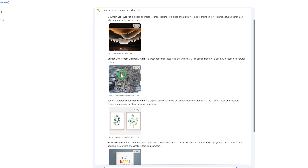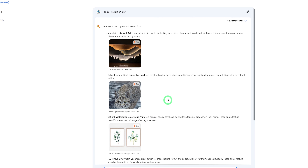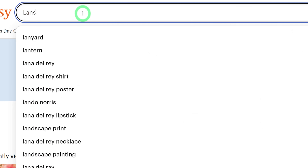Based off of what it has generated, mountain lake wall art looks to be popular on Etsy, as well as Bobcat wall art and wall art prints. So we know that things like watercolor and landscape are popular on Etsy. Once we hop over to Etsy.com, we could search for landscape wall art. What you would do is look at the different products, go into each of them, try to understand why the bestsellers are selling so well, what people are saying in reviews, and how aesthetically pleasing the wall art looks.